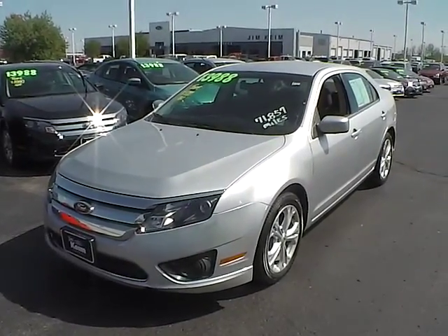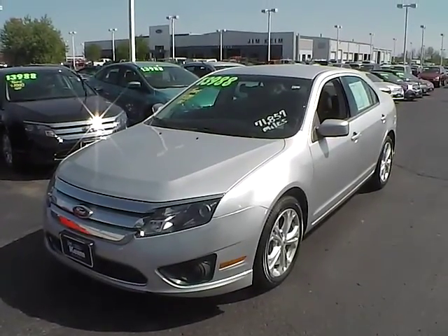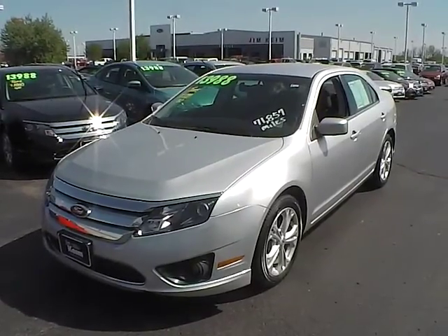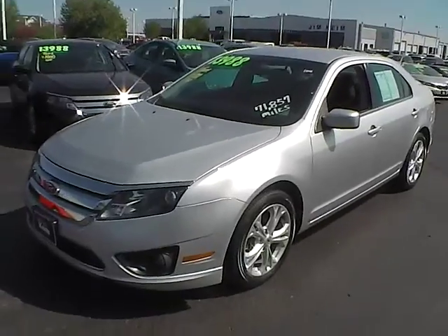Today's video is on a 2012 Ford Fusion SE. This vehicle is ingot silver metallic with charcoal black interior. It has a 2.5 liter 4 cylinder engine and has 71,880 miles on it.